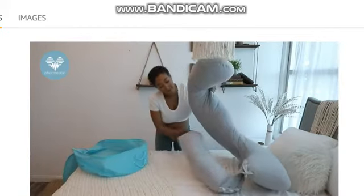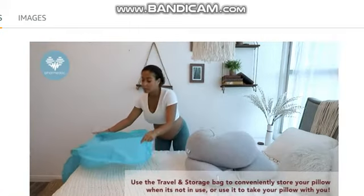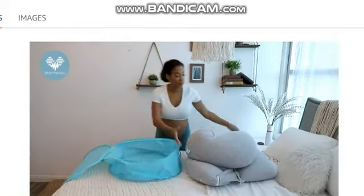The PharMeDoc Travel Bag makes mobility and storage convenient and easy. Simply open the case, place your pillow inside, and go.